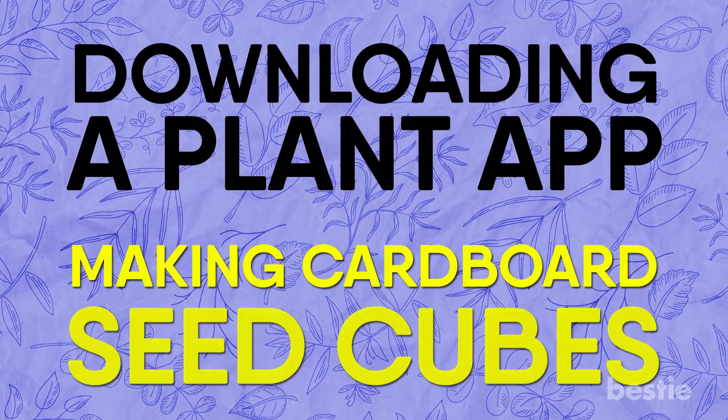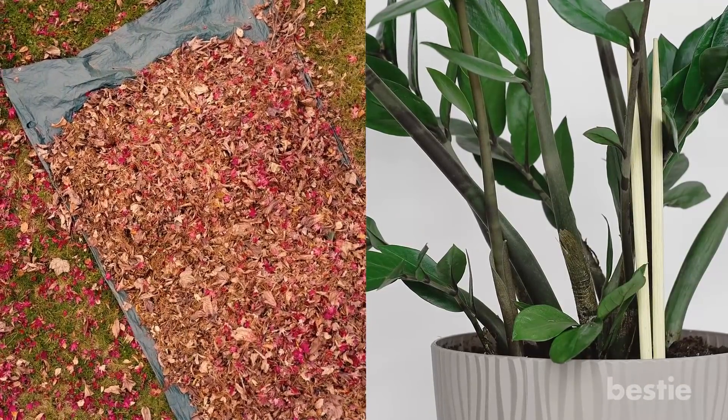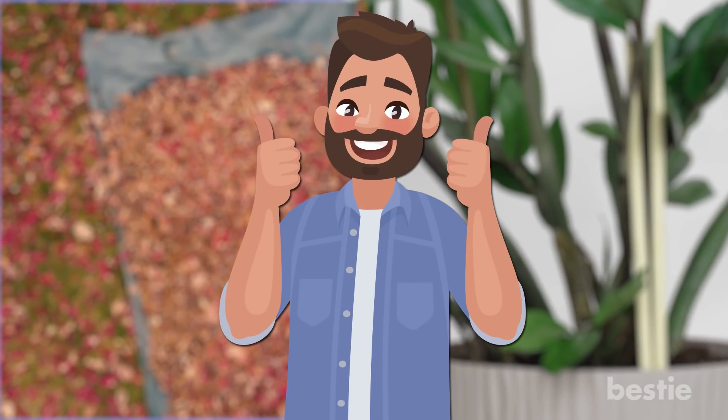From downloading a plant app, making cardboard seed cubes, investing in a heavy tarp, using chopsticks to support leaning plants, to making your own seed tape and more. Watch until the end to find out all of them!